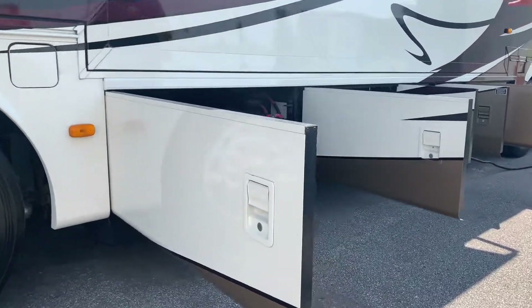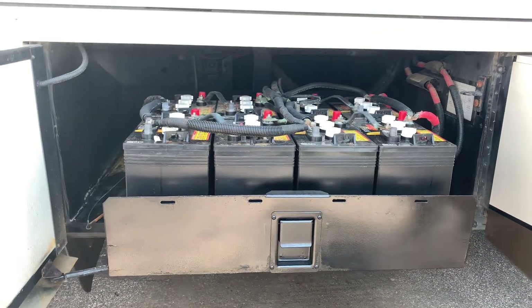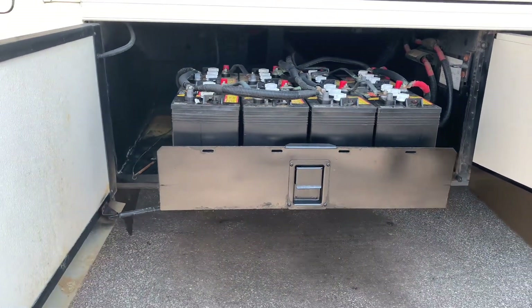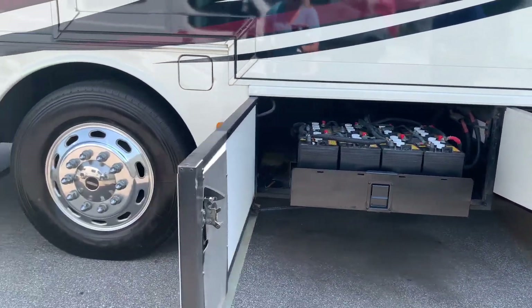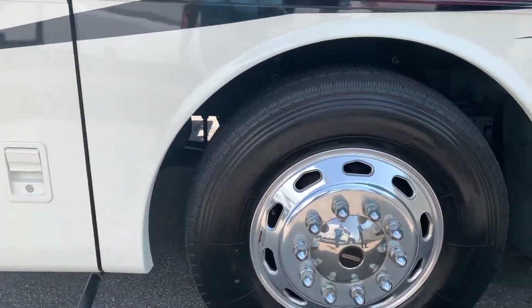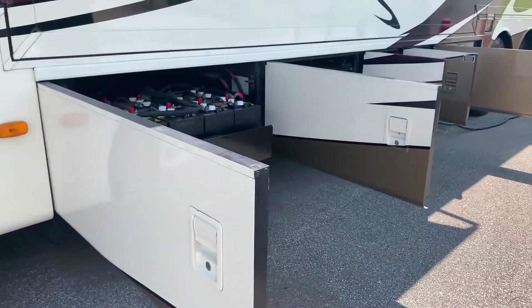As we come down the coach, you're going to notice that we do have eight six volt batteries. They were replaced in 2019, so they've got the 2019 sticker on it. The tires on this coach were also replaced in 2020 — that's going to be your steer tires, your rear tires, and your tag axle tires. Pony's got a new set of shoes.